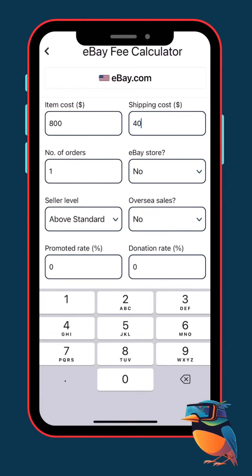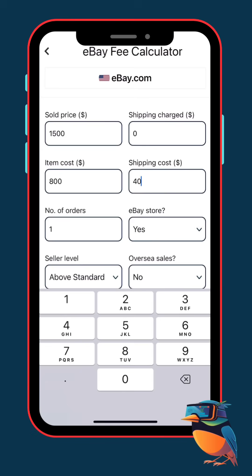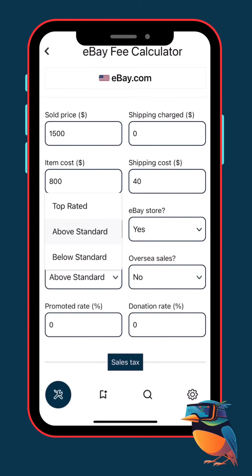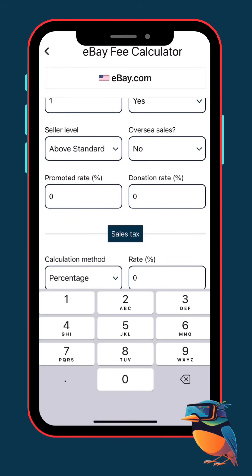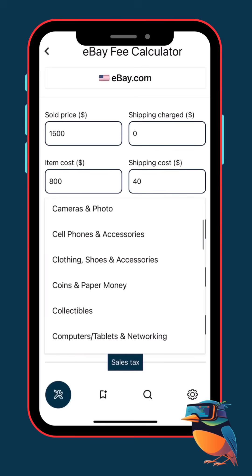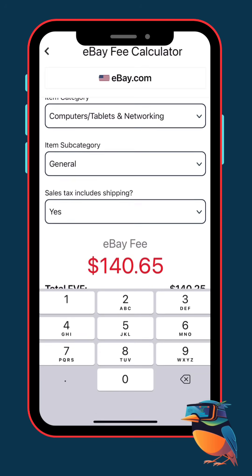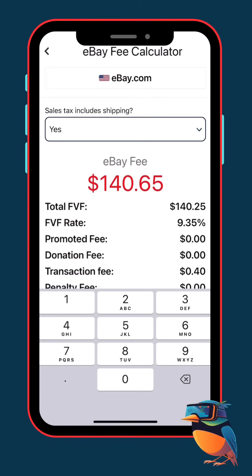Shipping is about $40. eBay store — yes, I always recommend having a store. The fees are much lower and you'll keep more profit. But even if you don't have a store, the same strategy works — you'll just pay slightly higher fees. Seller level: we'll pick above standard for now, not top rated, not below. Overseas sale: we'll leave that as a maybe, because if you do sell overseas, you'll pay a bit more in fees. Promotions, donations, tax — depending on how you sell. Now let's choose our category. Since this is a Cisco networking switch, we go to computers, tablets, and networking, general. That's important because each category has its own eBay fee rate.